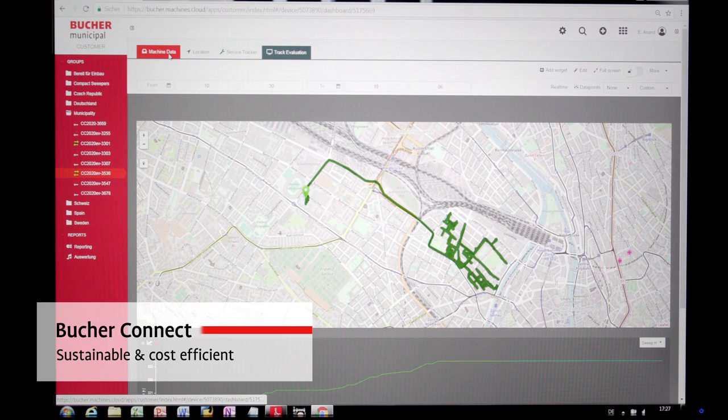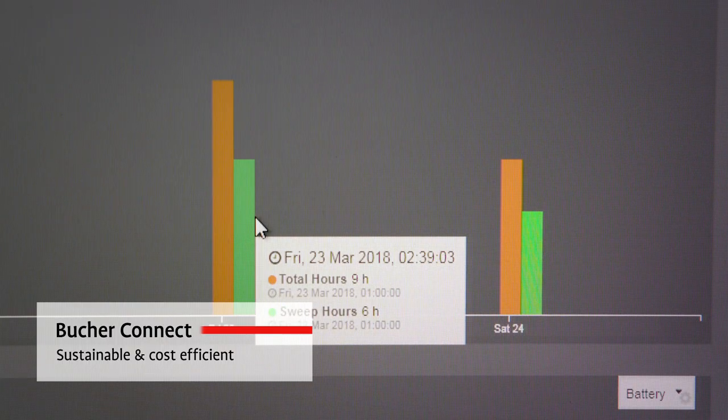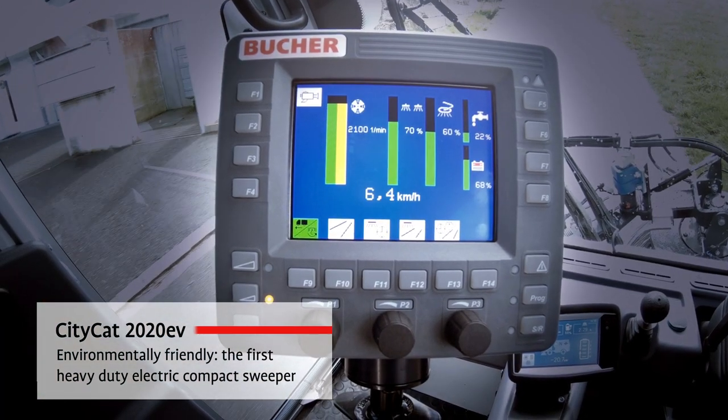With Bucha Connect, fleet managers have a better overview of the status of their machines, making it easier to plan and to ensure that all vehicles operate optimally.